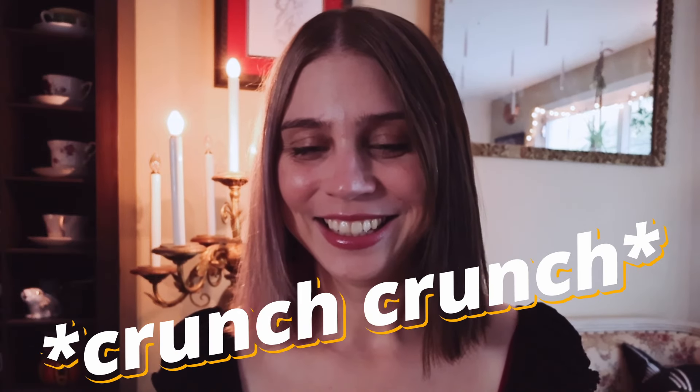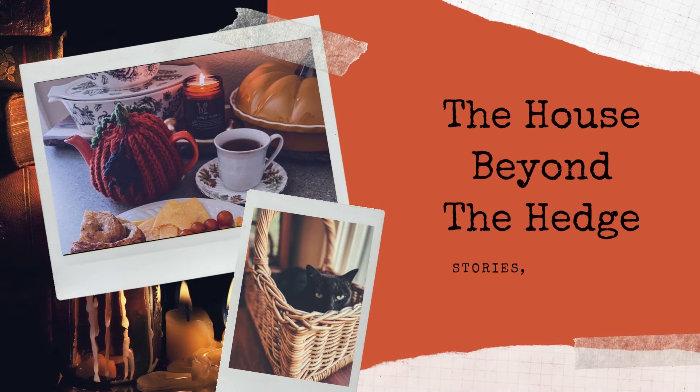Of course, as soon as I go to start filming, Mr. Kett decides to eat. Can you hear that? Loudest eater of all time. Okay, I think he's done eating, so we can now move on to the actual video.